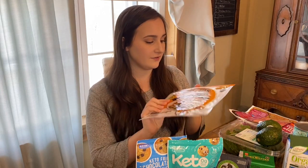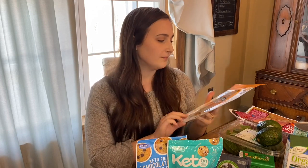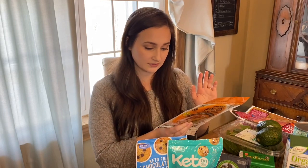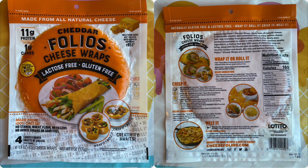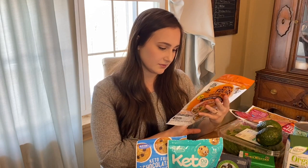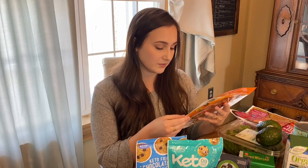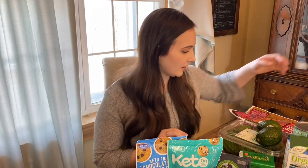Something new that I found were these Folio's cheese wraps. They are made with just cheddar cheese, and you can use them as a tortilla or a wrap — put cold cuts in them, use them for tacos, things like that. They have one carbohydrate per wrap, which is great, 11 grams of protein, and 13 grams of fat. So I'm excited to try those.